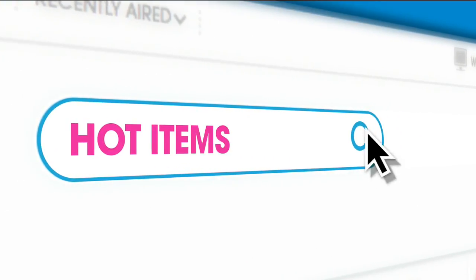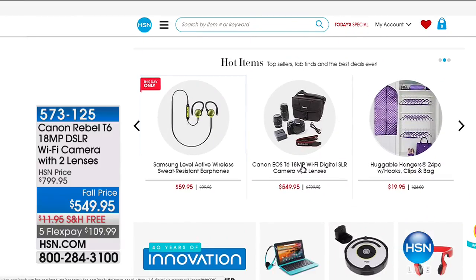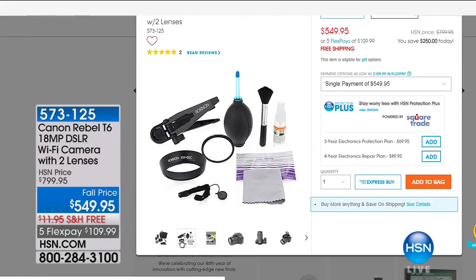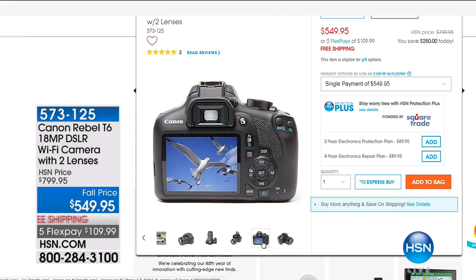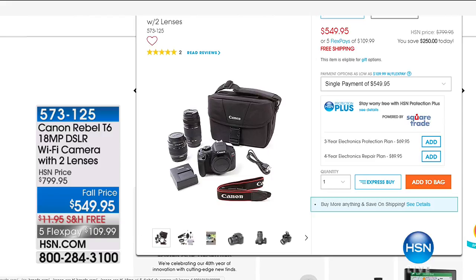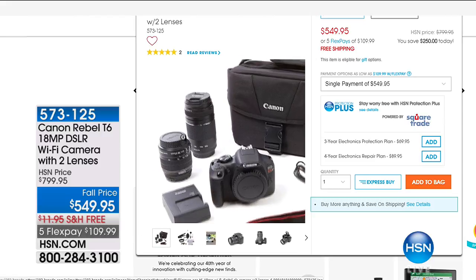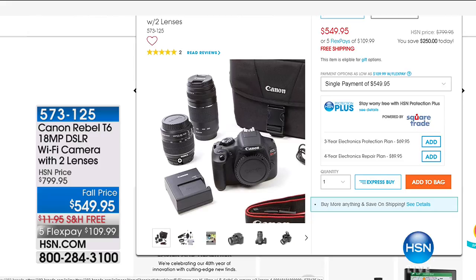We have a hot item to share: the Canon Rebel T6 — 18 megapixels, a DSLR-style Wi-Fi camera. You never have to bother downloading pictures because it happens automatically. It comes with two lenses at a full price of $549.95. As we come into the holiday season when all those fun pictures start happening, this is the camera you'll want. Getting it with two lenses at that price is really a great buy. And for those who've suffered through a very difficult time, we now have something that will make a tremendous difference in the safety and security of your home — it's our today's special too.